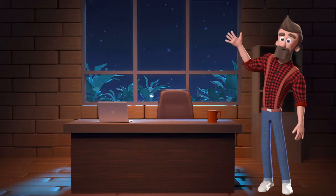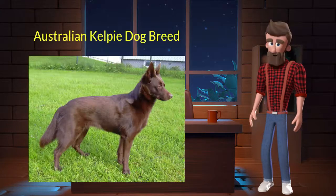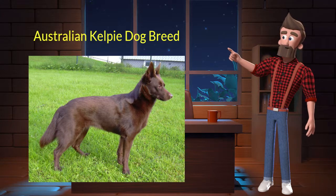Hi, welcome to DrWaggers.com, your only destination for dog breed information. Today we will talk about the Australian Kelpie dog breed. So let's get started.